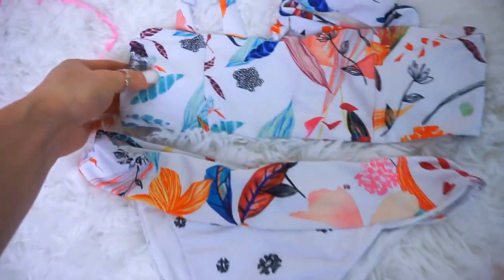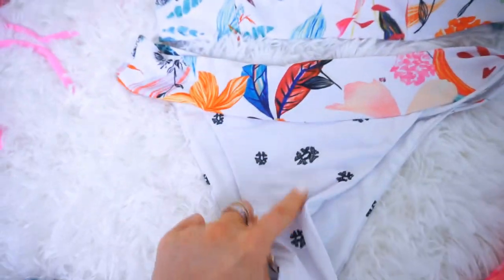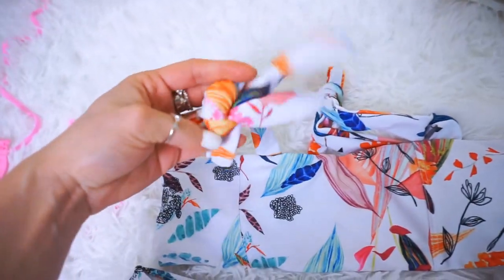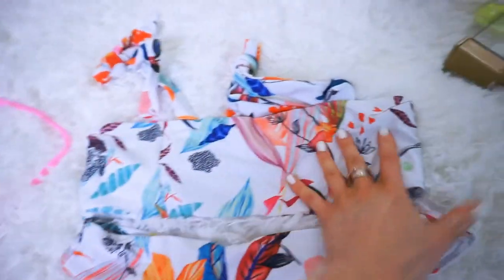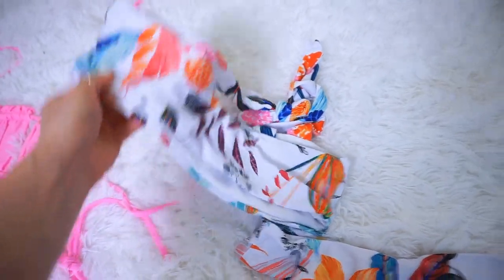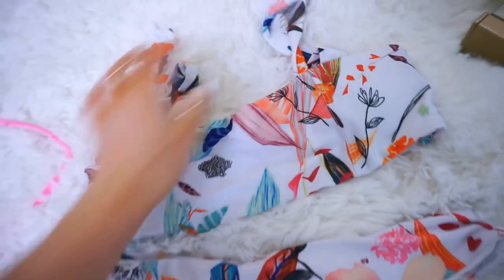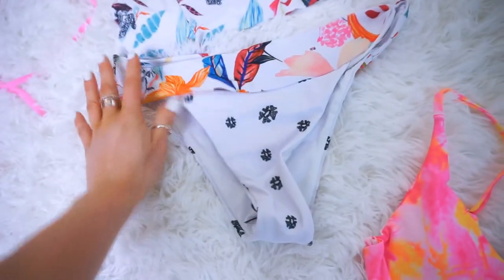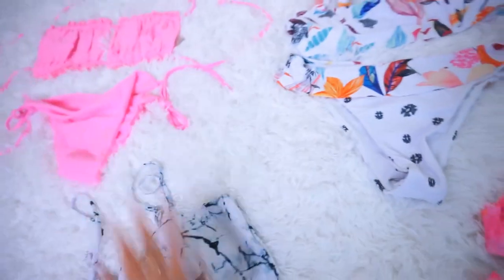This one is more of a mixed print with colorful florals, and you can tie at the top which is a cute detail. The top is a bandeau style where you can't adjust in the back, with a thicker waistband. This one is cheeky but not as cheeky as the other ones.